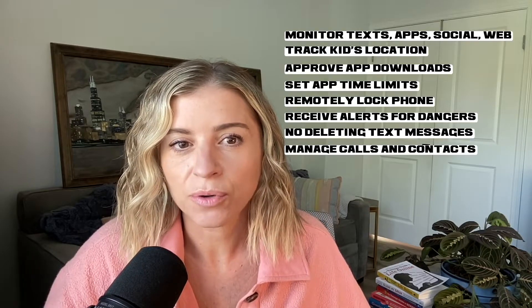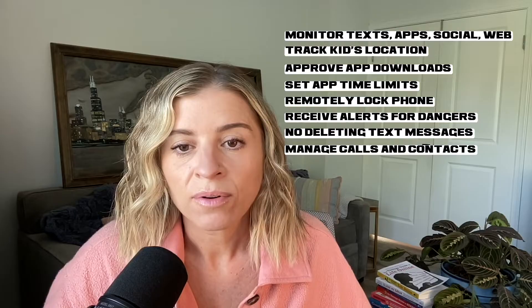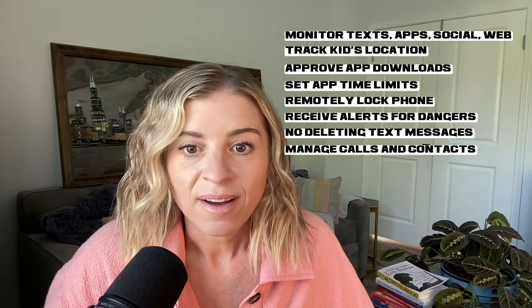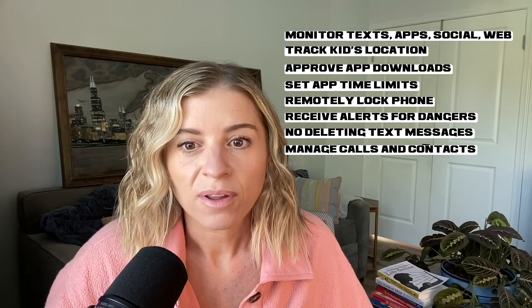They say it's not a clunky kid's phone, which can be embarrassing for teens and tweens. It's a state-of-the-art Samsung that has robust parental controls. The parent is able to add and remove the parental controls that you think are best. The child cannot delete text messages without your permission, download workaround VPNs, or change the parental controls that you set. Parents are able to approve apps that they want to download, set time limits, remotely lock the phone, manage their calls and contacts, and get alerts for dangerous content or things that are said.